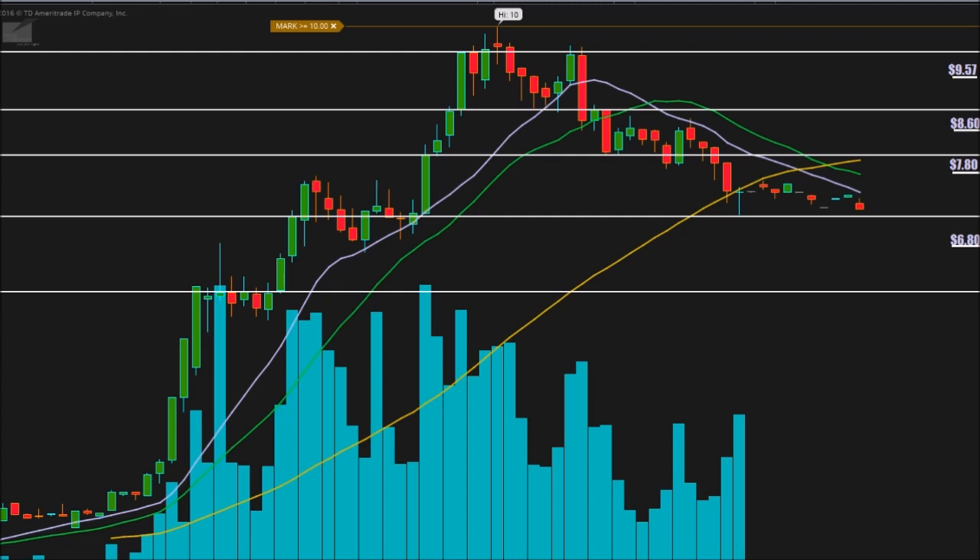Active Investor here bringing you another independent analysis. This time we're taking a look at ticker symbol HMNY — that's Helios and Matheson Analytics. The chart we have today is a five-minute chart, with each candlestick representing five minutes of trading.